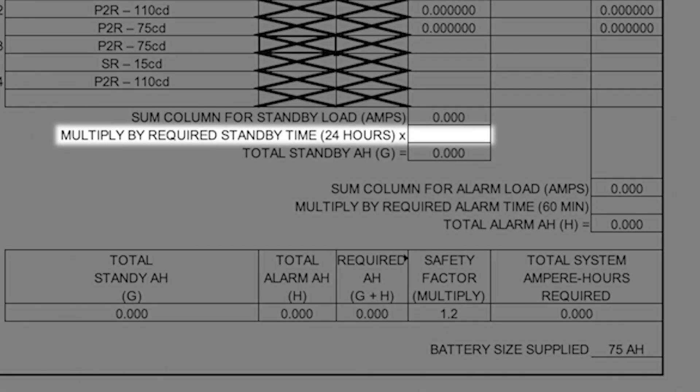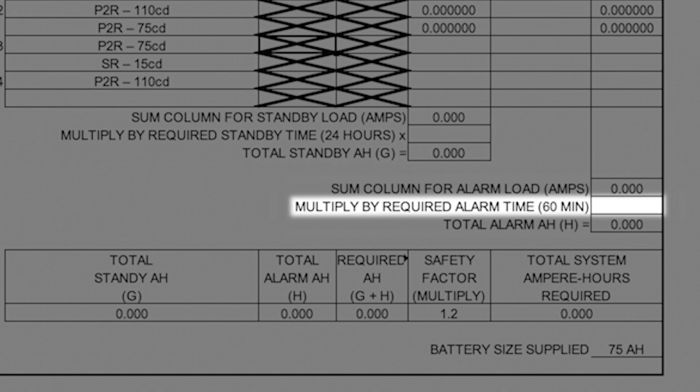Down here at the bottom, we show 24 hours and I'll plug that value in. And then for 15 minutes, the decimal value of one hour is going to be 0.25 hours, or 15 minutes. Some military projects, we have to go 48 hours, so it just depends on whatever that regulation is — 48 hours, 72 hours, 15 minutes, 30 minutes, one hour. Depends on what they want.